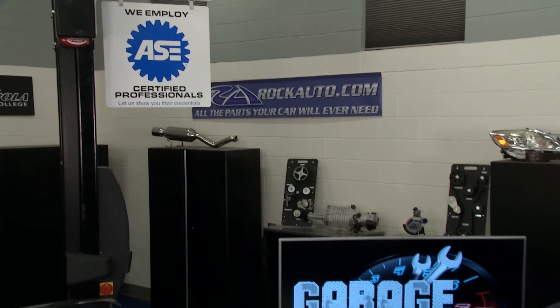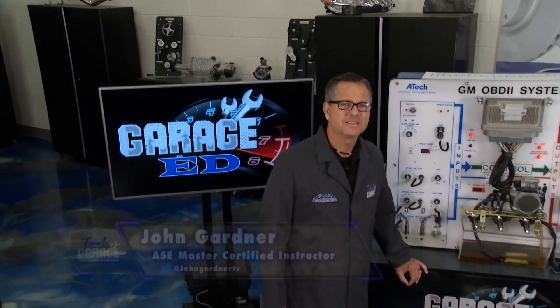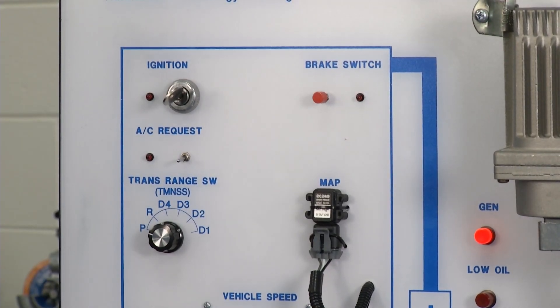Welcome back to Tech Garage presented by rockauto.com. It's been an incredible Garage Ed segment throughout the season and we're going to wrap it all up here. You know, a lot's going on with this car — the computer system. We talked about the inputs.